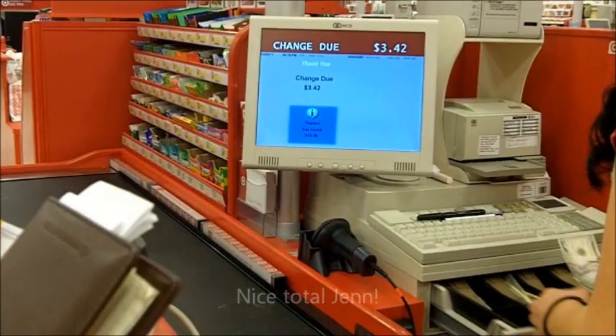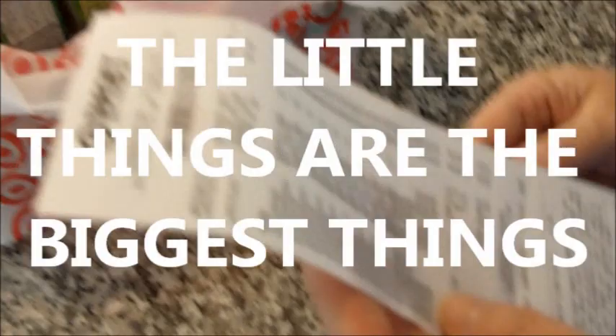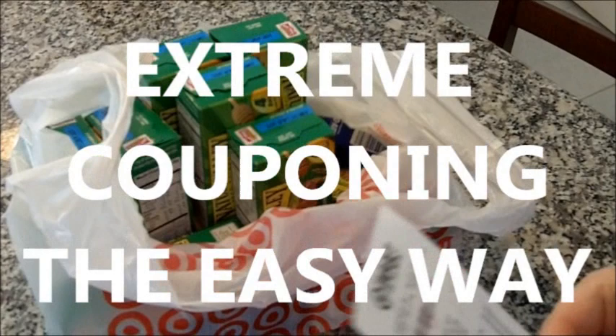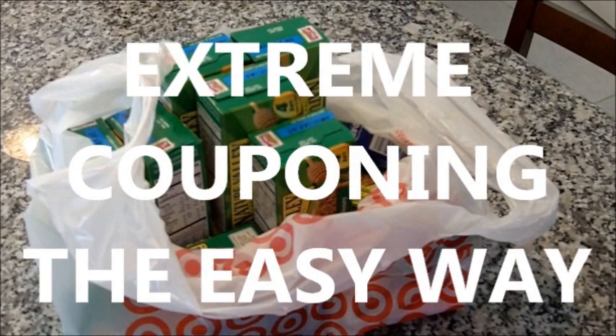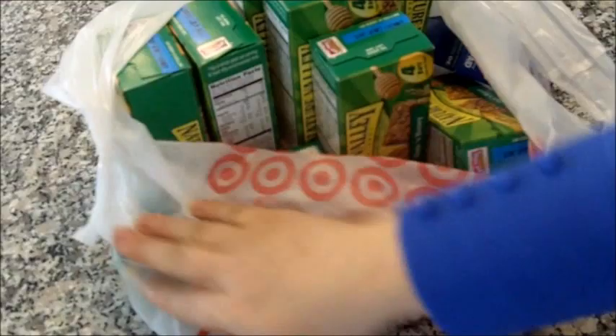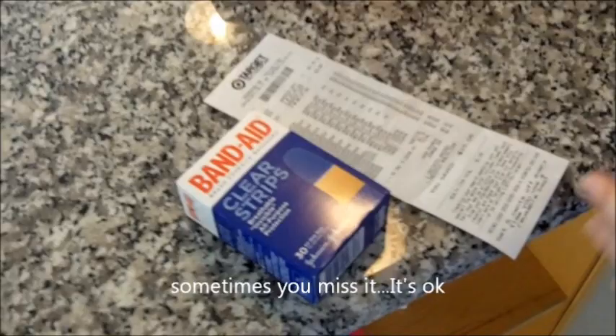Sometimes the little things are the biggest things, and this is that Target receipt. Jen, just tell us real quickly and show everybody what you did. Well, I ran to Target yesterday just kind of at the last minute to try using up a couple of coupons that were about ready to expire. My subtotal was $1.36, but I actually had to keep adding things at the cash register — giving them more band-aids than I originally planned — because my total was going to be less than zero, and that can't happen at Target.